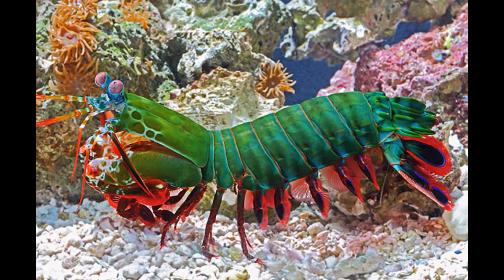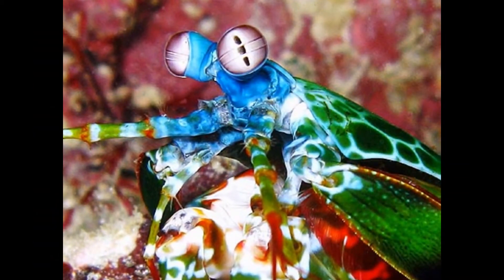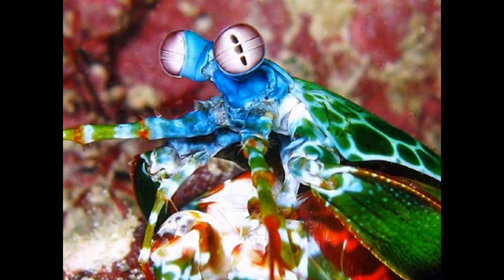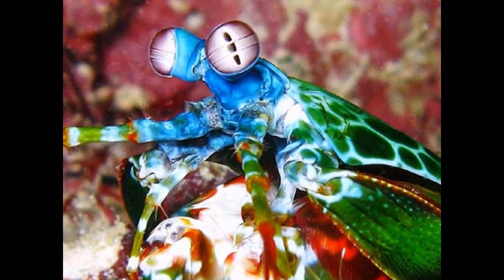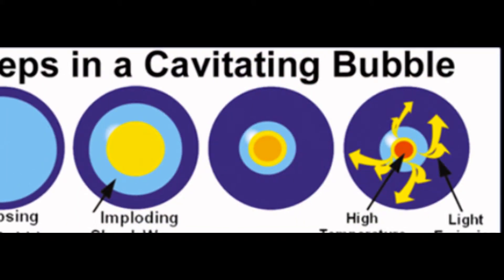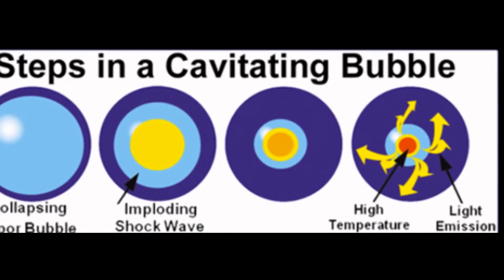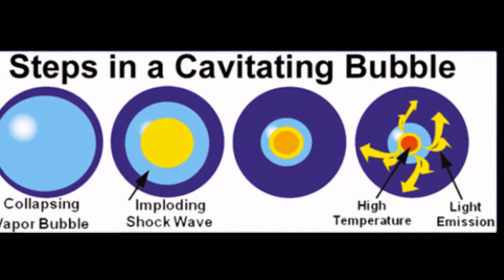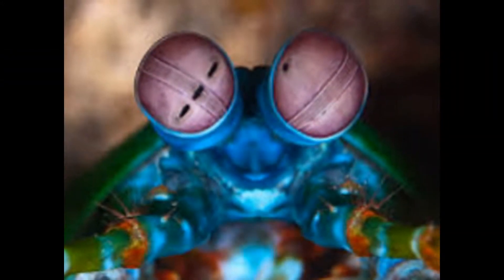The mantis shrimp has the fastest punch in the animal kingdom, with the same acceleration as a .22 caliber bullet — to a mantis shrimp, kung fu looks like tai chi. They can deliver a blow with up to 1,500 newtons of force. They can strike so fast that little vacuums are formed, called cavitation bubbles, which collapse immediately, creating a second shockwave that generates light and heat.